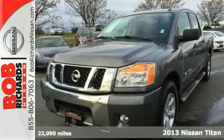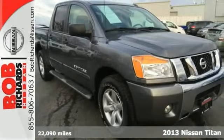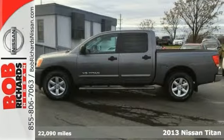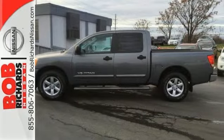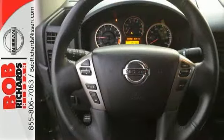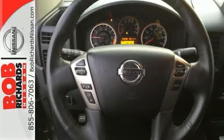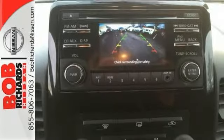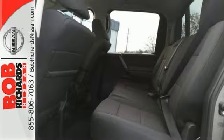It's a 2013 Nissan Titan, a serious full-size pickup designed for work or play. It has a rugged, purposeful look and an attractive, user-friendly interior. The very powerful 5.6 liter V8 engine makes 317 horsepower, so you can haul or tow just about anything. Features include a CD player, stability and traction control, and multiple airbags.